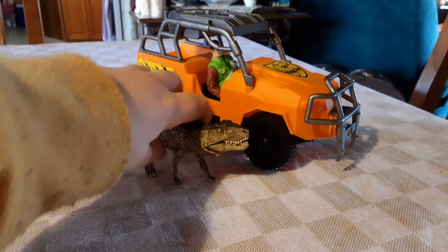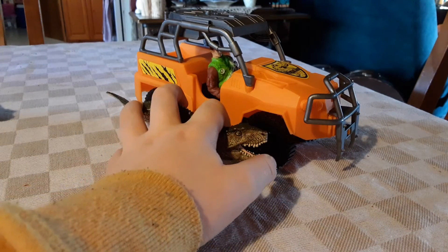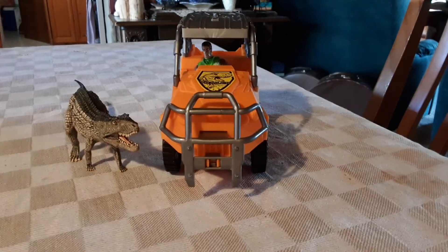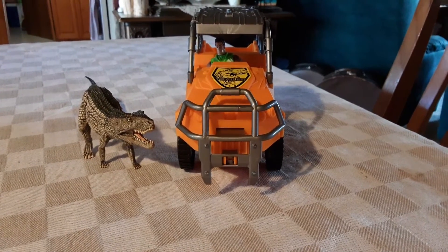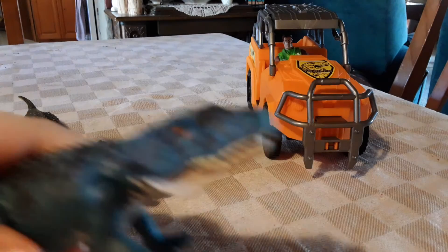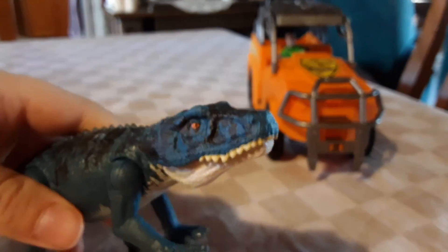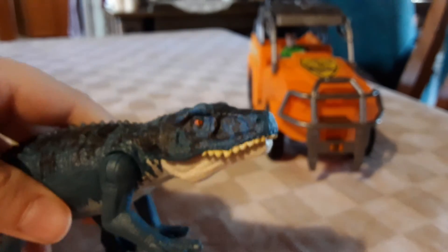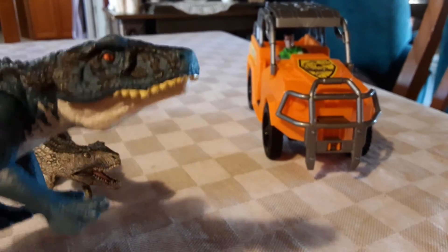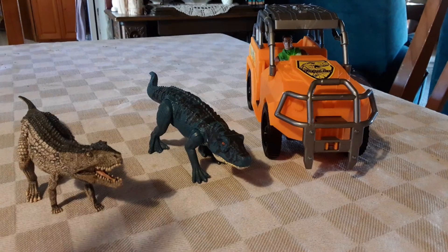Now let's bring in the Schleich Postosuchus for a final comparison. I hope you all liked this video — remember to like and subscribe. Here's my best impression of a Postosuchus noise. See you guys in the next video. Make sure you like and subscribe. Bye!